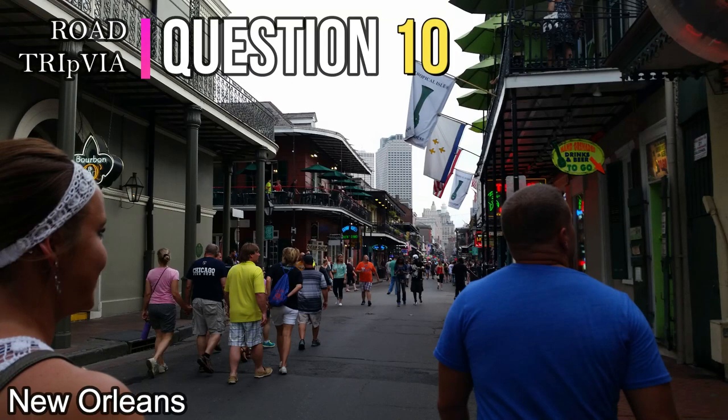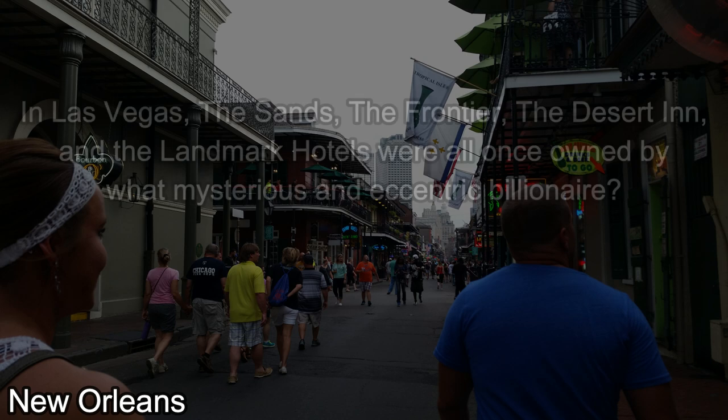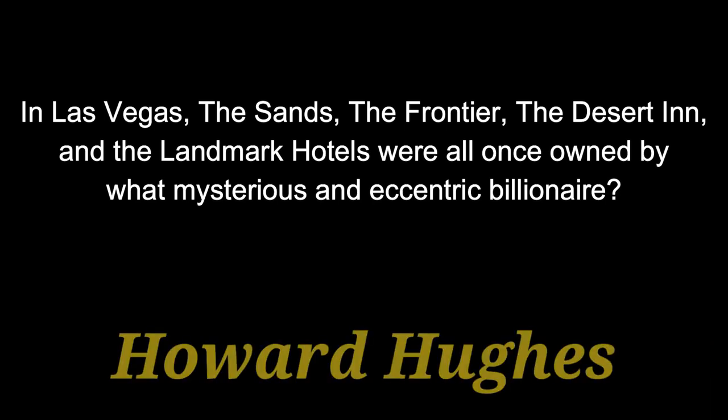Question number ten: In Las Vegas, the Sands, the Frontier, the Desert Inn, and the Landmark Hotels were all once owned by what mysterious and eccentric billionaire? The answer is Howard Hughes.